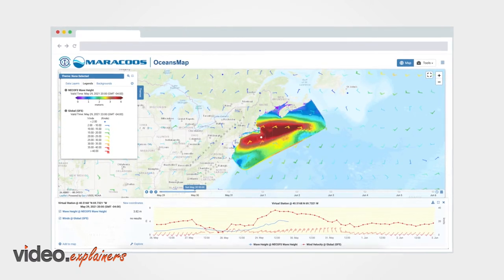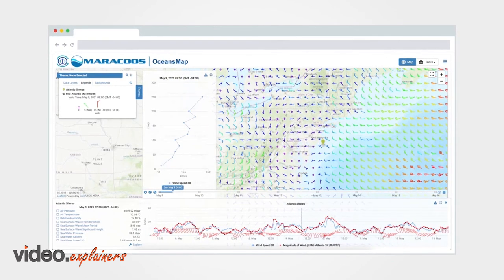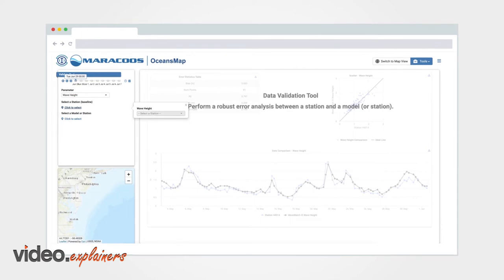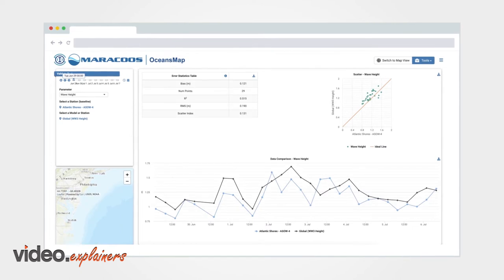Visualize offshore conditions using one or many forecasts. Quickly understand spatial and temporal distribution of favorable conditions. Compare model forecasts and observations using any parameter or timeframe of interest, based on model validation algorithms developed by NOAA and the Army Corps of Engineers.